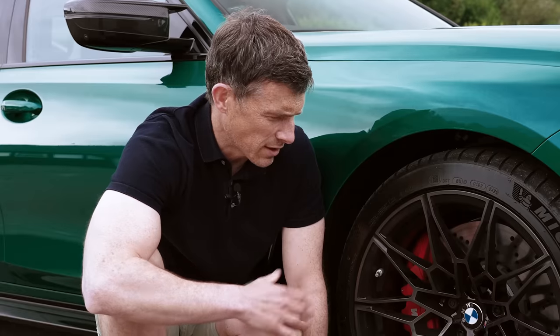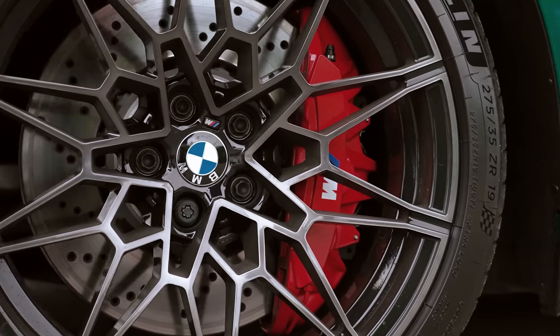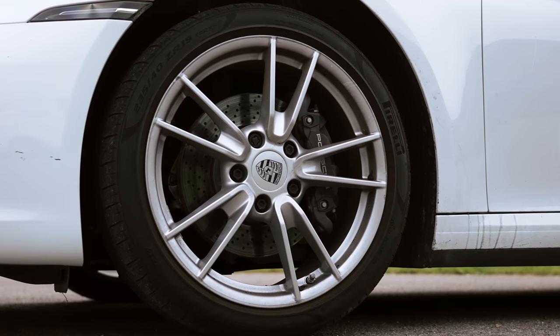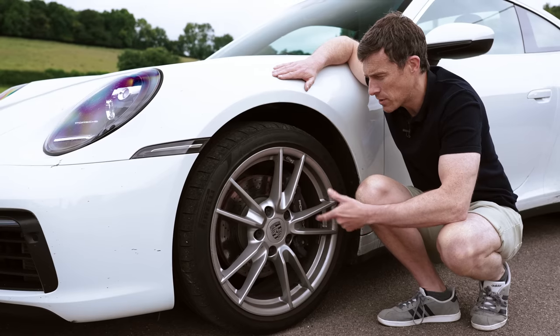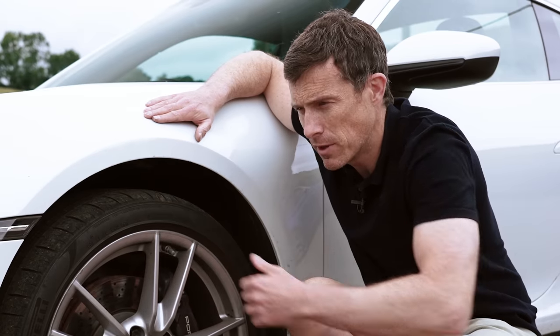Now a bit about what these cars are like to drive, starting with their brakes. The BMW has six-piston calipers gripping 380mm discs at the front and 370mm discs with a single-piston caliper at the rear. Carbon ceramics are available as part of an £8,000 option pack. The Porsche has 330mm discs with four-piston calipers at both front and rear; adding carbon ceramics here also requires upgrading the wheels to 20s front and 21s rear, costing around £8,000 as well.